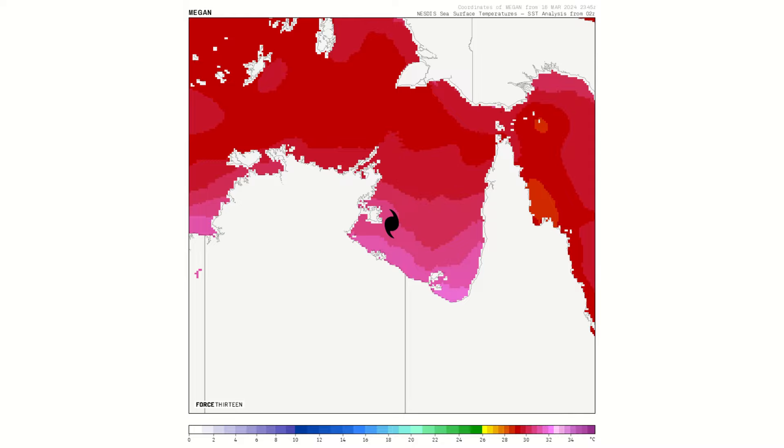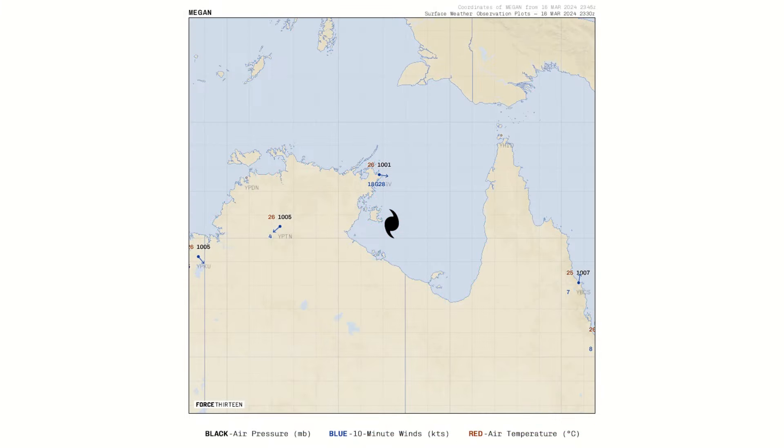Sea surface temperatures are continuing to increase up towards 30 degrees Celsius, potentially even reaching 32 degrees Celsius as the storm approaches the coastline. That could be a potential offset to the increasing wind shear as it comes into land — so maybe we'll see the storm intensify up to a peak intensity and then maintain it at landfall. External observations aren't showing too much; a pressure reading in the low 1000s was noted just northwest of the center of circulation, but the storm's core is too small for that station to record anything significant.